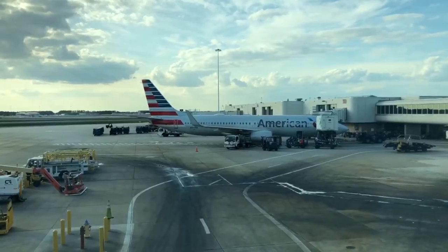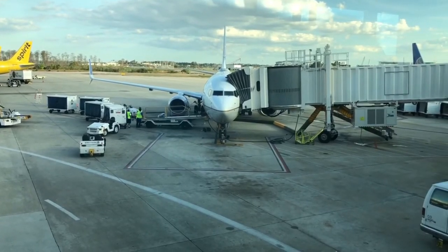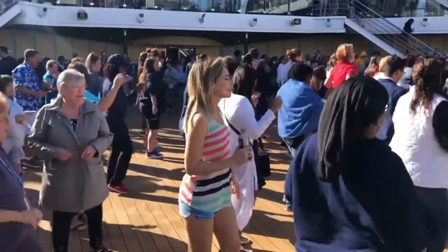A great travel hack is to get a travel credit card that gives you points toward flights. My wife and I have the Chase Sapphire Preferred, and our flight from San Diego to Orlando was 100% free because of our points — we spent $4,000 within three months and cashed them in. We're heading on a cruise right now and even happier because we didn't pay for the flight. If I missed any airport travel tips, feel free to add them in the comments below.